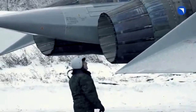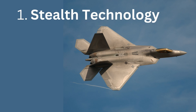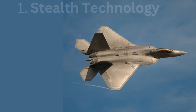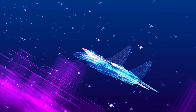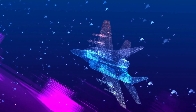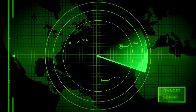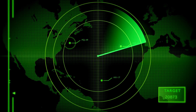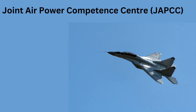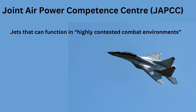So what makes 5th gen fighter aircraft so lethal? First is stealth technology. This is the foremost condition any aircraft must fulfill to be labelled 5th generation. Essentially, it means the aircraft should have very low or negligible radar cross-section, meaning enemy radars won't be able to know the location of the aircraft. The Joint Air Power Competence Center, JAPCC, defines 5th generation fighters as those which can function in highly contested combat environments.